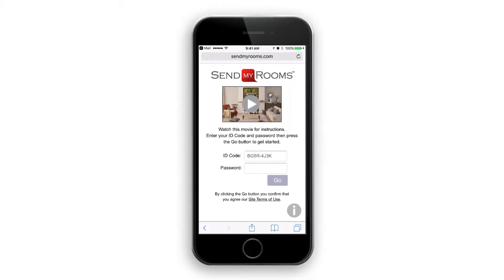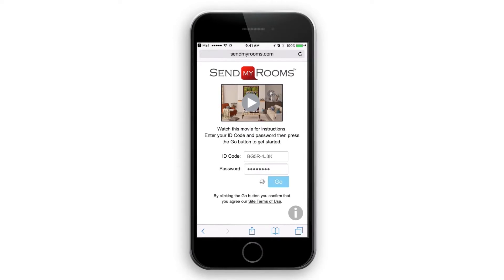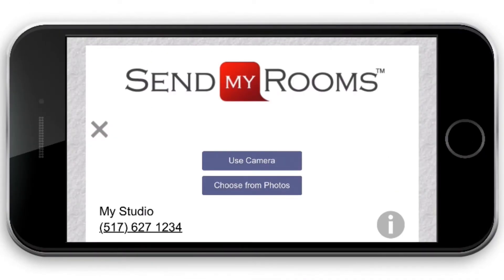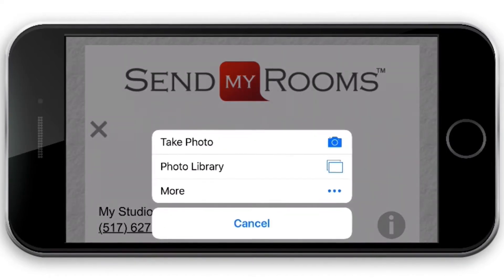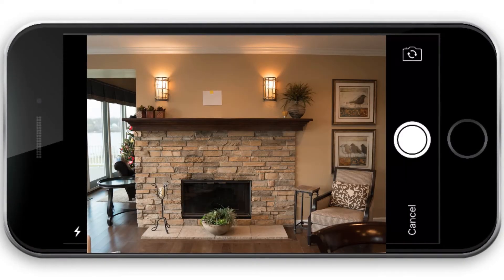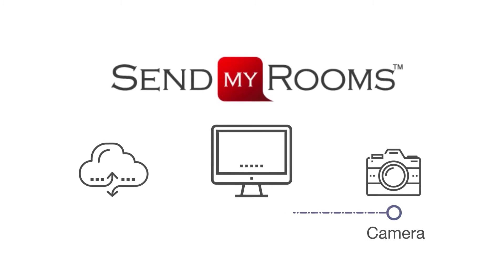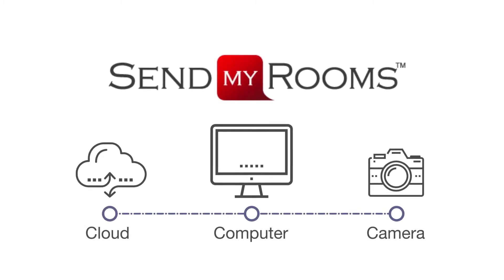To get started, go to sendmyrooms.com using the link and password that we emailed to you. The easiest way to take and upload the photos at the same time is to use the camera in your phone or tablet. Alternatively, if you have a digital camera, you can upload your image files from your computer.